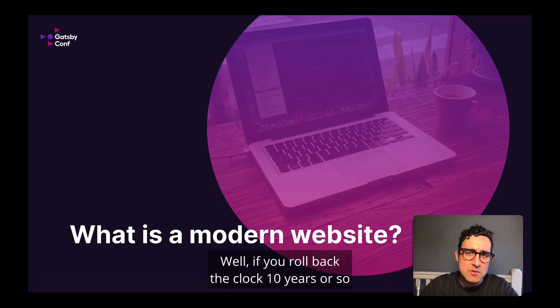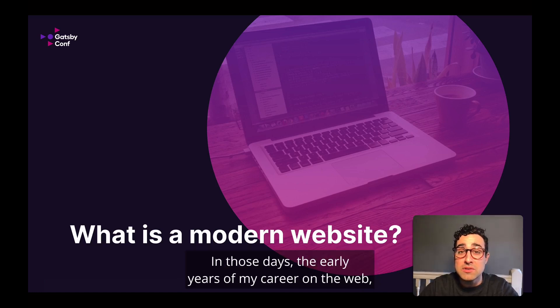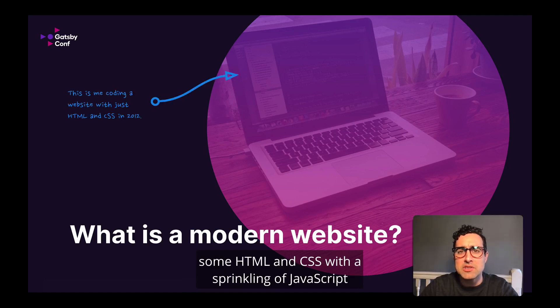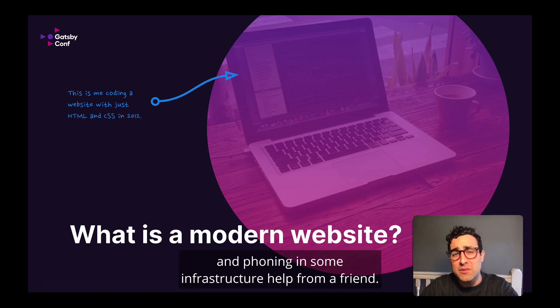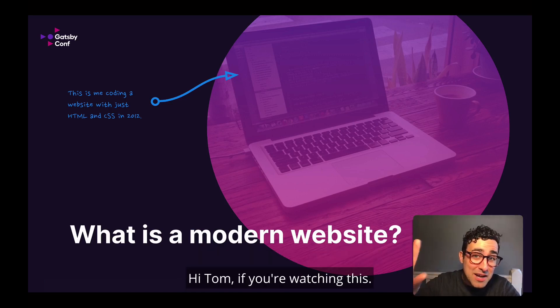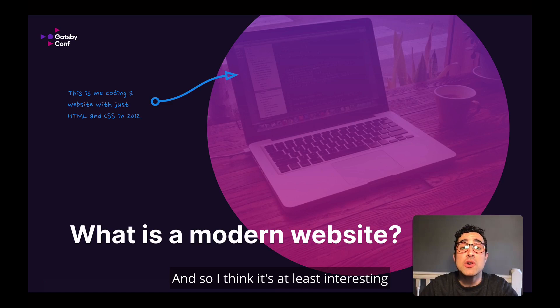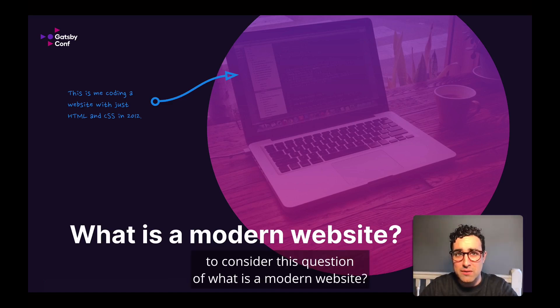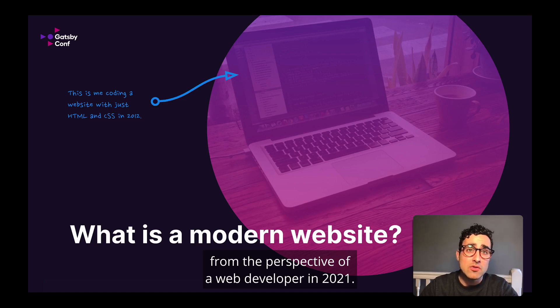Well, if you roll back the clock 10 years or so, you would have found me staring out this window onto Passyunk in Philadelphia. In those days, the early years of my career on the web, building a website meant either handcrafting some HTML and CSS with a sprinkling of JavaScript, or it meant creating server-rendered templates for a monolithic CMS application and phoning in some infrastructure help from a friend. Now, the tools have changed a lot in the last 10 years, and so I think it's at least interesting to consider this question of what is a modern website? There are three things that, for me, define what a modern website is from the perspective of a web developer in 2021.